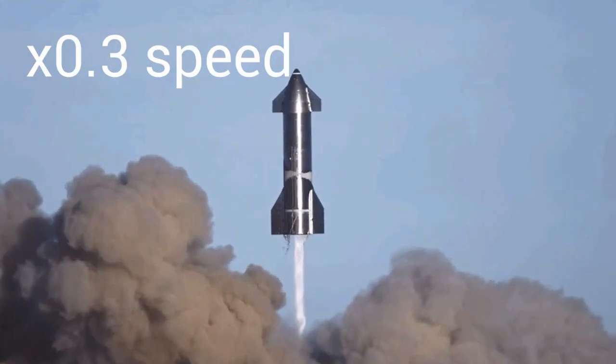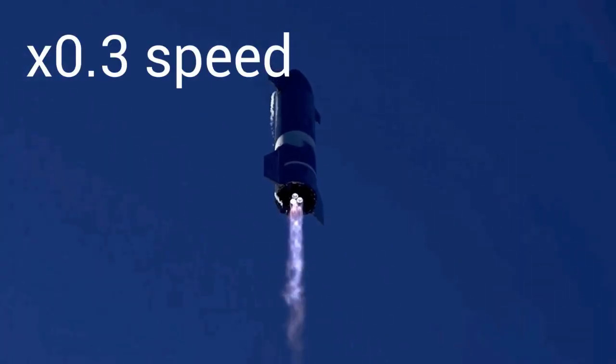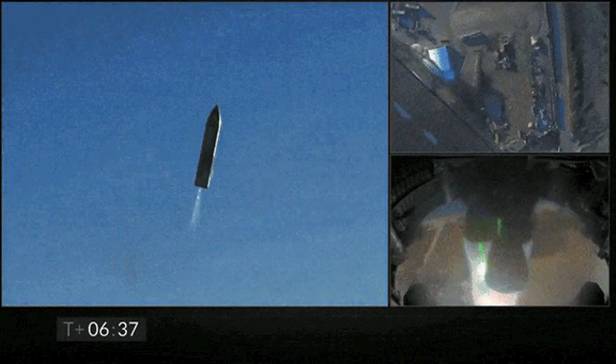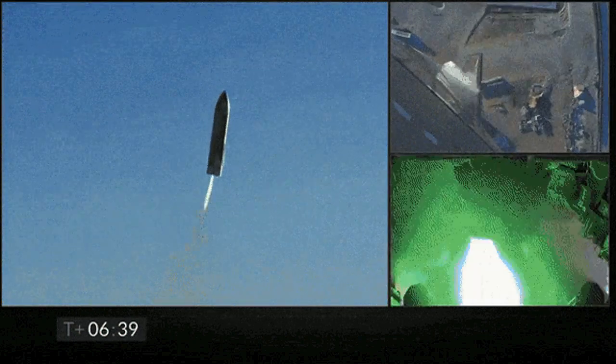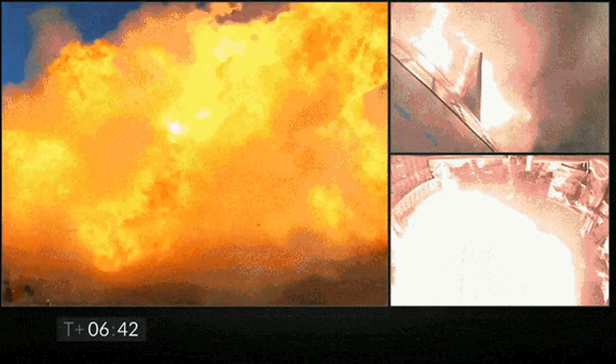SN8 was the first prototype to attempt a high-altitude flight. In December 2020, the craft flew to an altitude of 12.5 kilometers, then shut down its engines — cutting out one at a time to minimize shock. It then proceeded with its normal belly flop maneuver. When pulling out, a leak caused the craft to lose thrust, resulting in a crash to the ground. While doing this, they violated their launch license, resulting in a two-month investigation by the FAA.